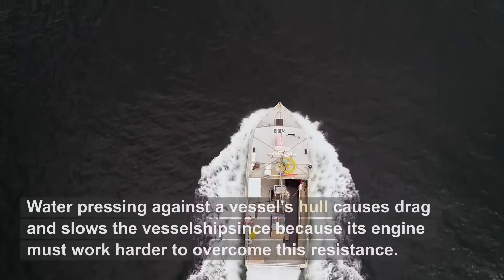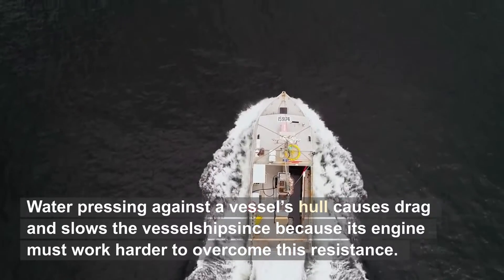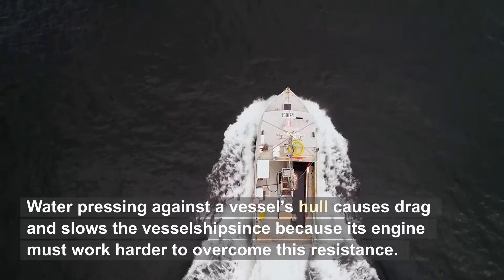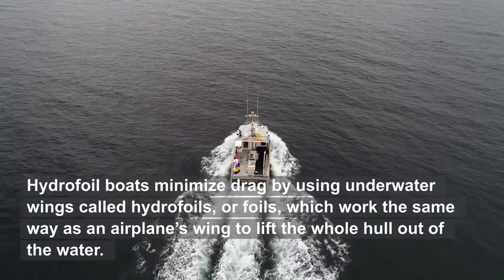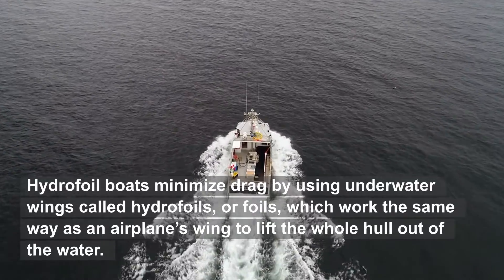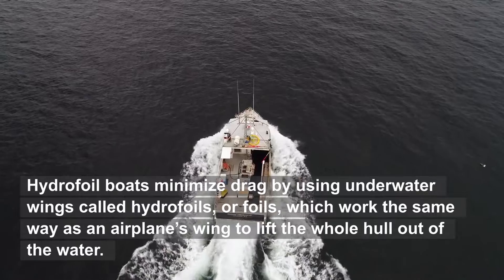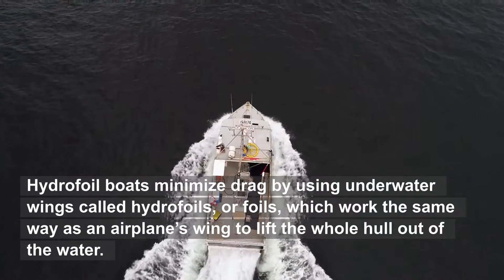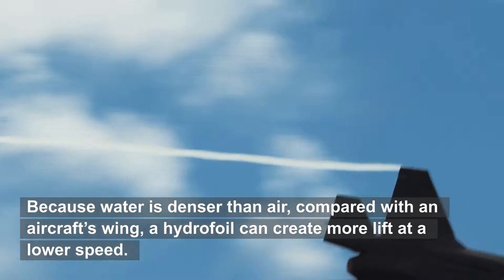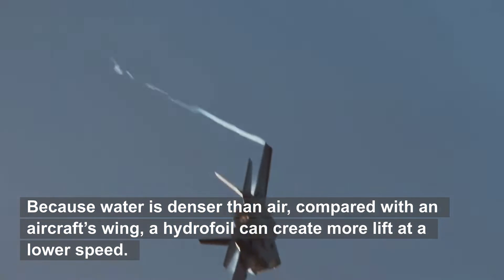Hydrofoils. Water pressing against a vessel's hull causes drag and slows the vessel, because its engine must work harder to overcome this resistance. Hydrofoil boats minimize drag by using underwater wings called hydrofoils, or foils, which work the same way as an airplane's wing to lift the whole hull out of the water. Because water is denser than air, compared with an aircraft's wing, a hydrofoil can create more lift at a lower speed.